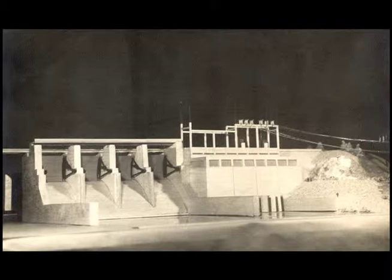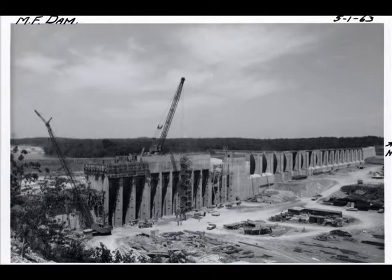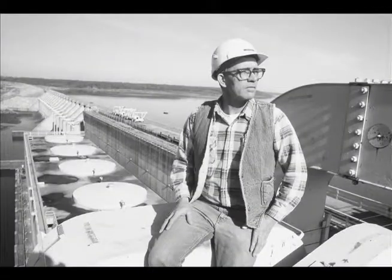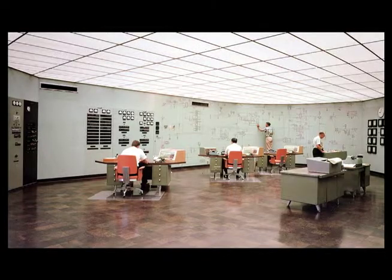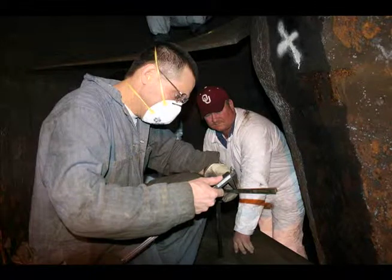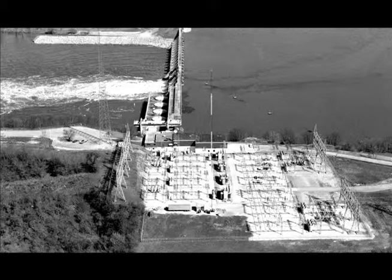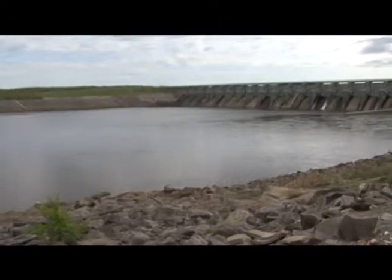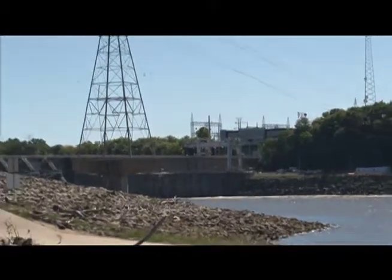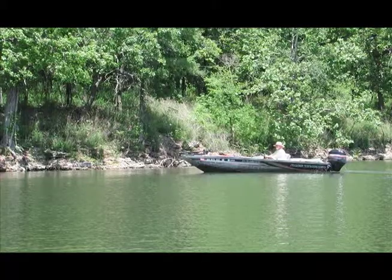From the time Kerr Dam and the new control house were first envisioned, on through construction and the time Bill Crawford was hired to be GRDA's first employee in the powerhouse, and even through today, the real successes of the last 50 years are the direct result of those who have spent their careers there, keeping the GRDA power flowing. After a half century of service to Oklahoma, GRDA's Robert S. Kerr Dam continues to be a key part of the overall mission of electricity production, economic development, and environmental stewardship.